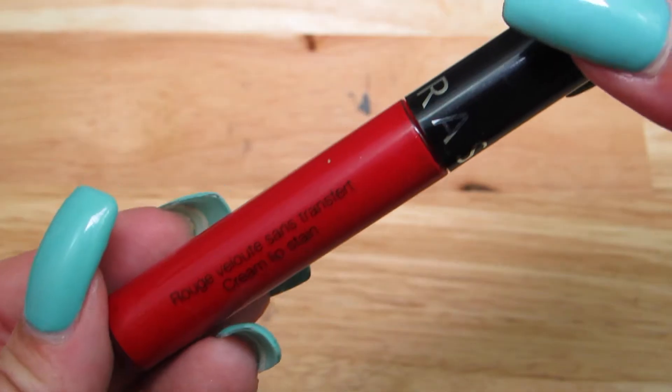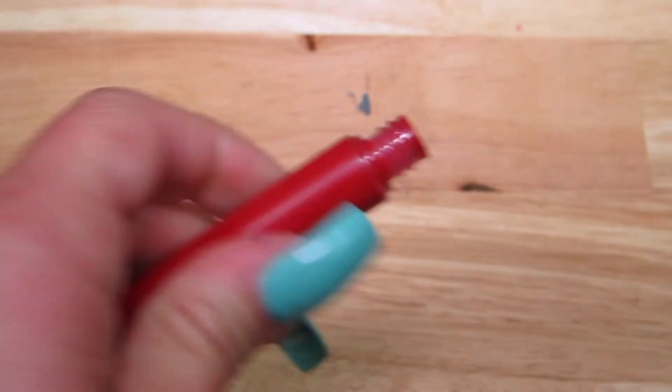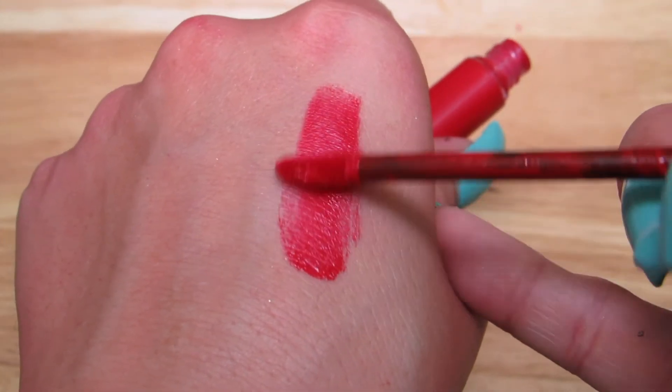Another one that I wear probably more so than all of the ones I'm going to be talking about today is the Sephora Liquid Lipstick in the shade Always Red No. 1. I love how comfortable it is. It's not sticky. It's not greasy. It's not drying by any means.